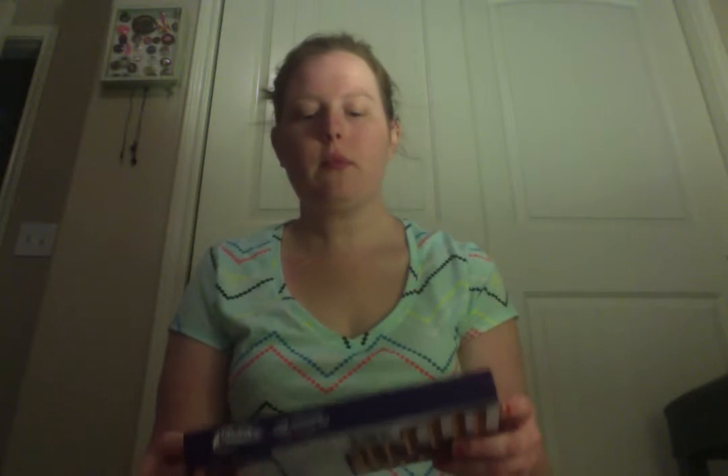Hello, today I got a little something different. I went to my local grocery stores — two grocery stores — and went to their international aisles, and I got some British candy.